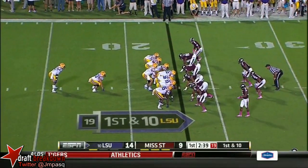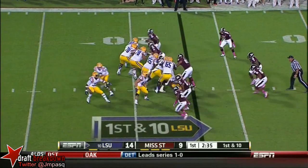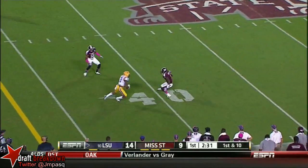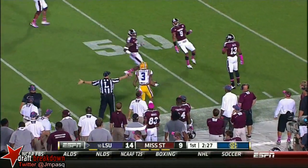And a tough stretch — Reese, for Bo Wallace. Opened up his mouth before he played Alabama, got shut down, and now a pick six the other way. And here's Mettenberger with yet another strike to Beckham Jr., who stiff arms his way to the 46.